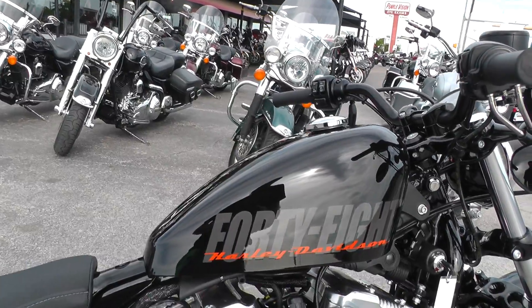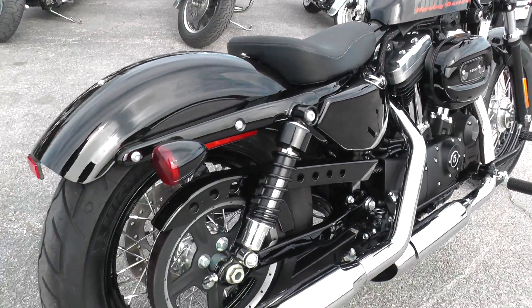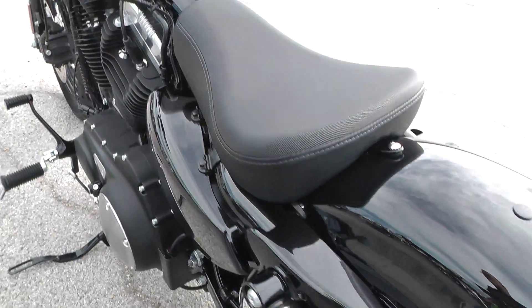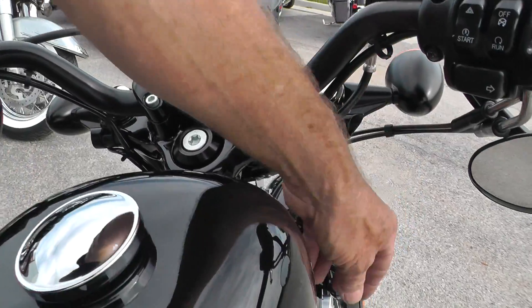Classic Sportster peanut tank, factory exhausts, these are the factory tires still like new. This bike is just in beautiful condition, just like new with that kind of miles on it.